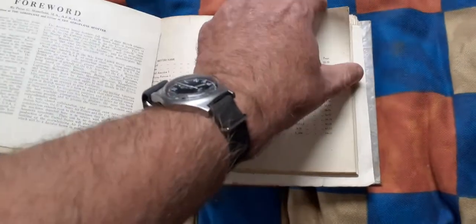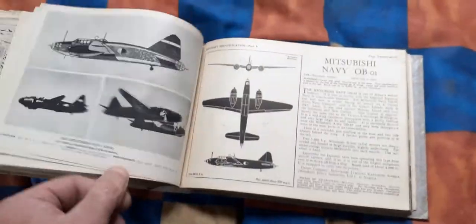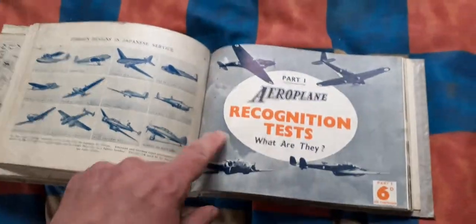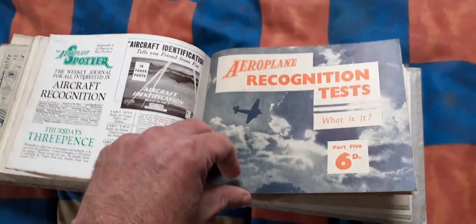Aircraft identification Part Five: Japanese airplanes. And then there is Part One: airplane recognition test — 'What Are They?' — and then we have airplane recognition test 'What Is It?' Part Two, price sixpence. That's what they cost — a shilling or a shilling sixpence each.